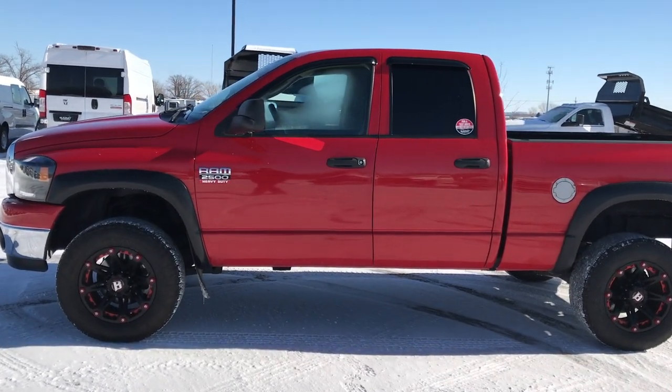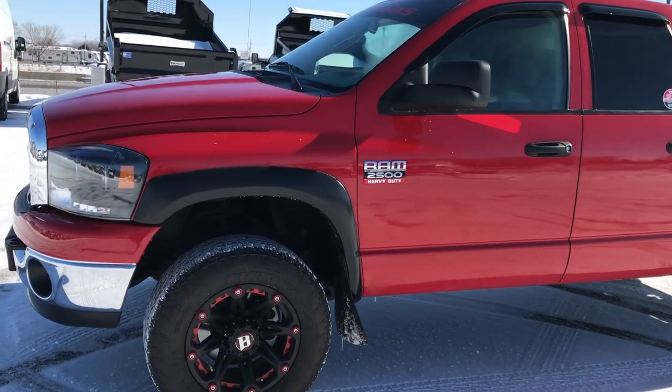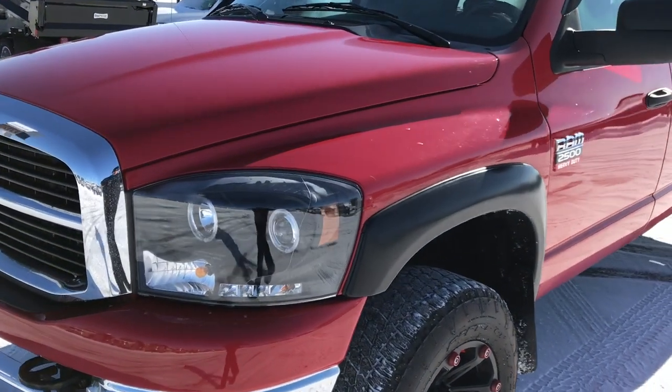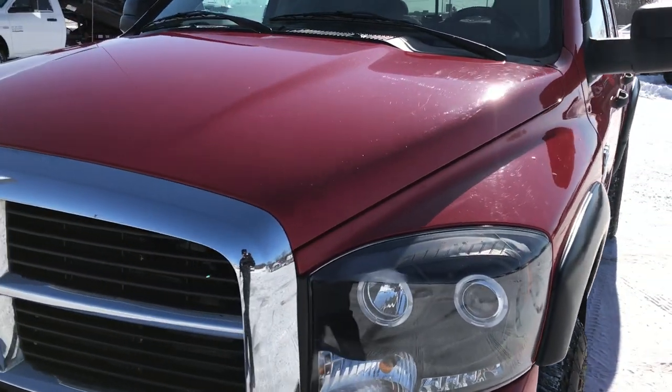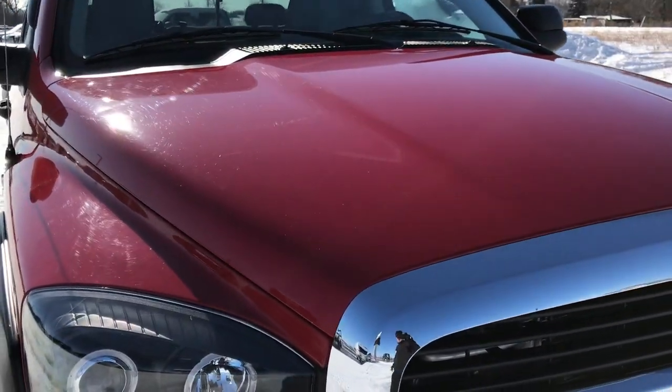This is stock number 9102A. We are here at Summit Automotive in Fond du Lac, Wisconsin, your new and used heavy-duty truck headquarters. Today we are checking out this super clean 2009 Dodge Ram 2500 Quad Cab Short Box.